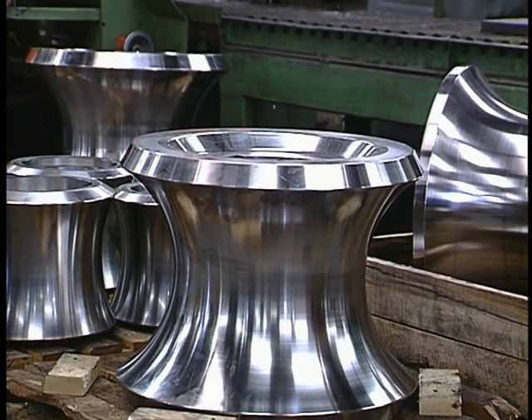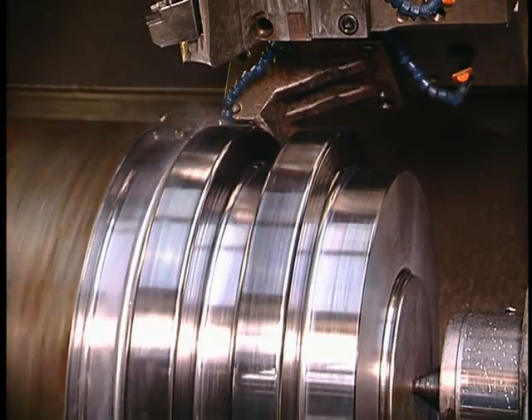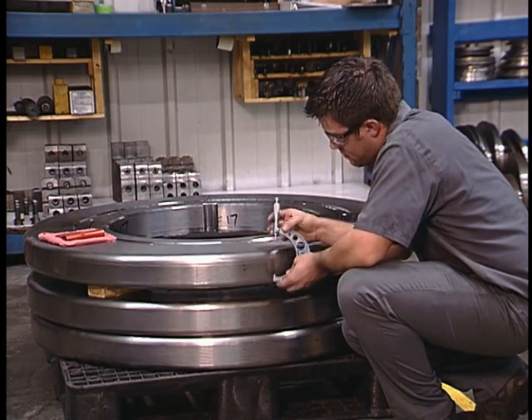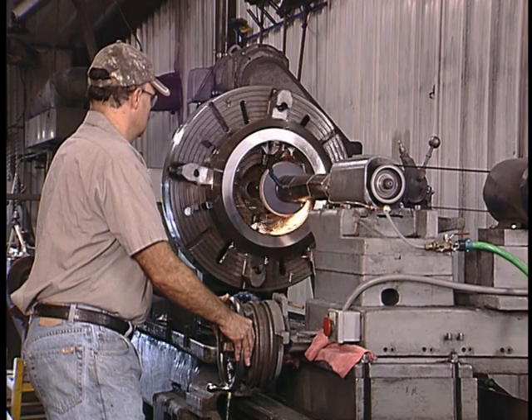We provide new roll tooling for tube and pipe mill equipment and for bar, pipe, and profile straighteners with a focus on customer service. To assist in getting exactly what you need, Addison Engineers can provide tooling that achieves the most demanding applications.